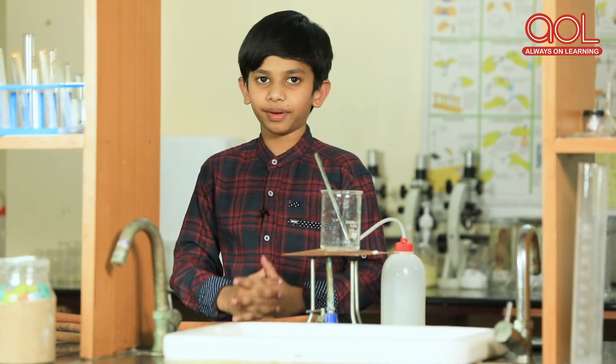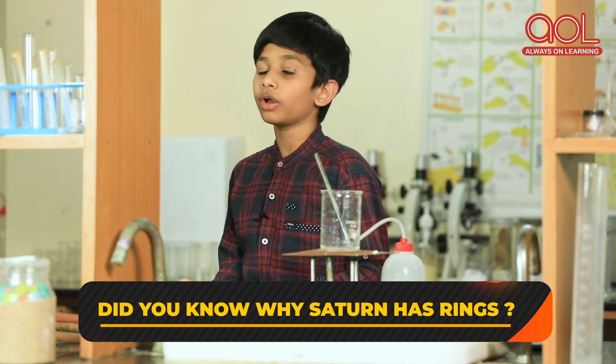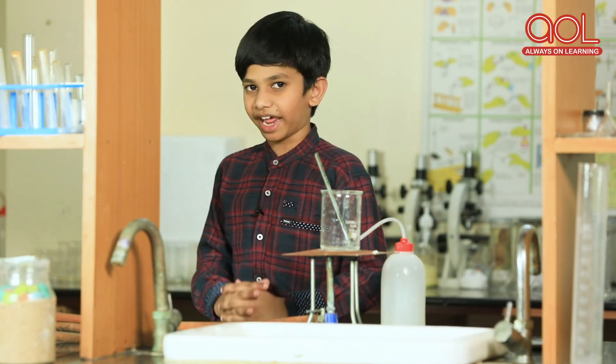Hey there, I am your science buddy. Did you know why Saturn has rings? Don't worry, I will explain you.